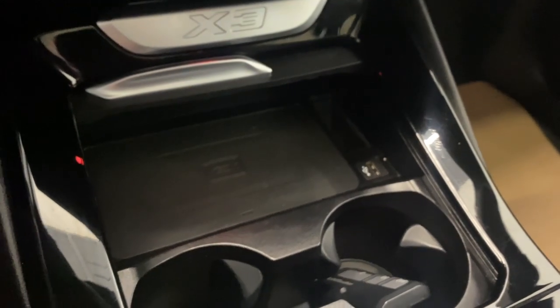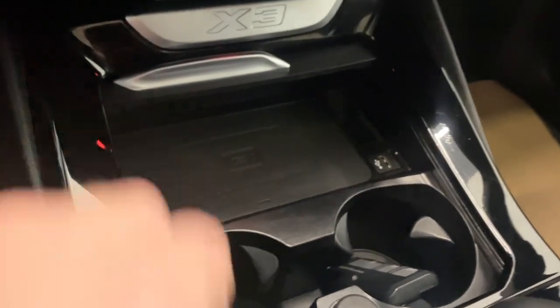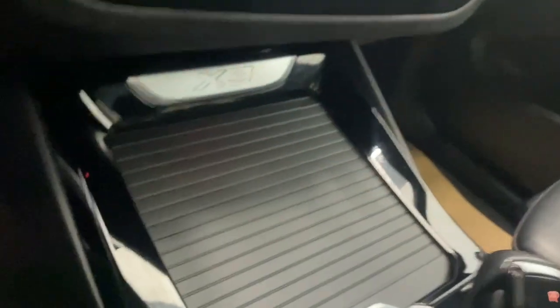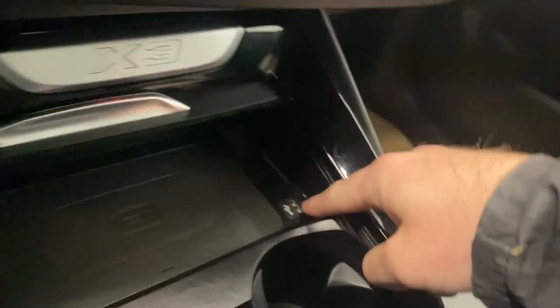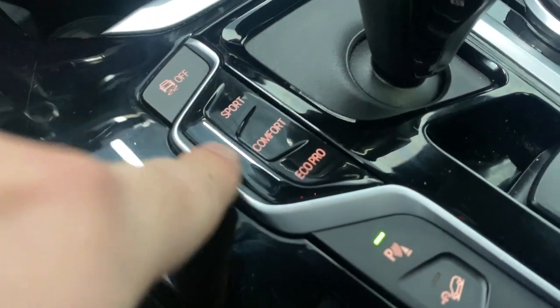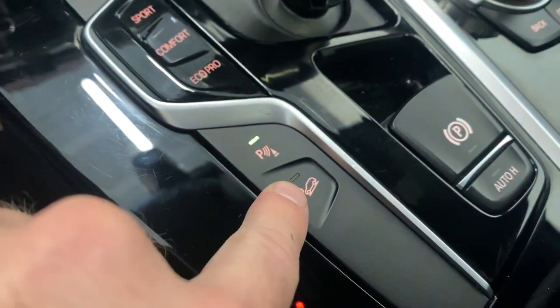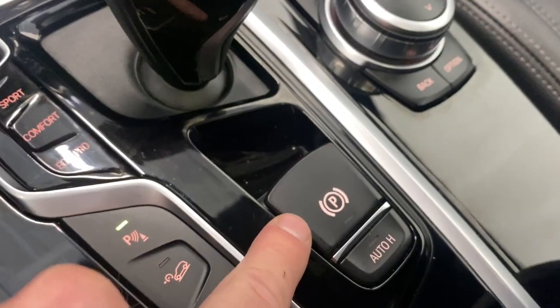Got your wireless phone charger down there — just put your phone on its back and it'll start charging while the vehicle is on. You can close that up too. We've got our USB input right there as well. Traction control on or off. You get your sport, comfort, and eco pro mode. Your park sense audio on or off, your downhill assist, your auto hold, and your electronic park brake.